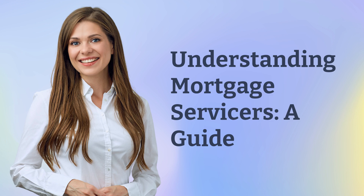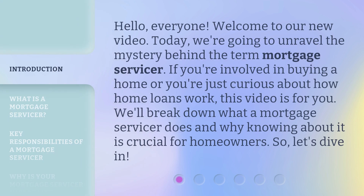Understanding Mortgage Servicers: A Guide. Hello everyone, welcome to our new video. Today we're going to unravel the mystery behind the term mortgage servicer. If you're involved in buying a home or you're just curious about how home loans work, this video is for you. We'll break down what a mortgage servicer does and why knowing about it is crucial for homeowners. So let's dive in.